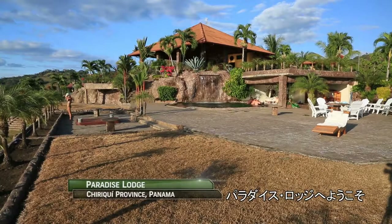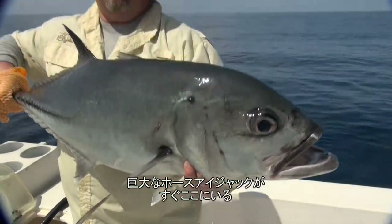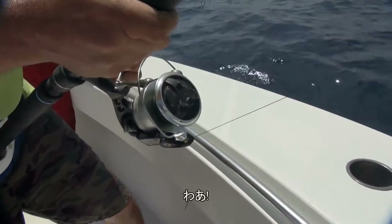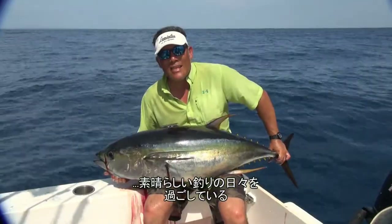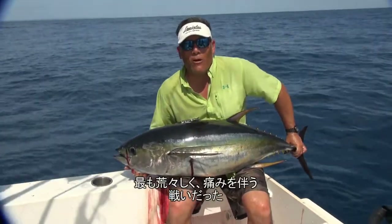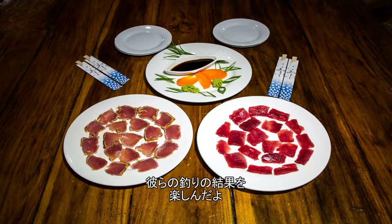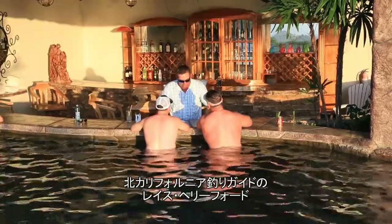Welcome back to Paradise Lodge — I'm Justin Wolfe, with Doug Hayes and Tom Amberson. This is a big horse-eyed jack right here, it's a beautiful fish! They are putting together a fantastic few days of fishing. Also on this trip is Northern California fishing guide Wraith Hereford and his friend Rod Pack. Panama is unbelievable, it was a trip of a lifetime, and we've got two more days to go — it's unreal.